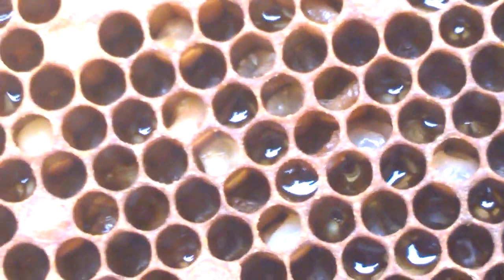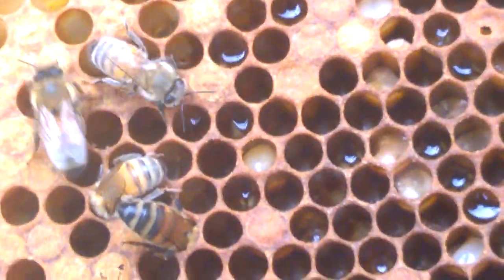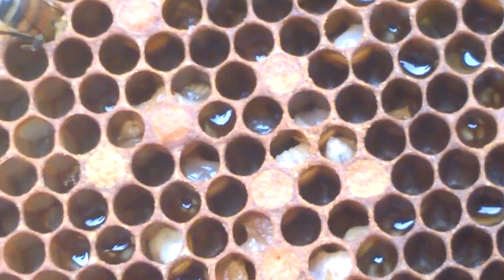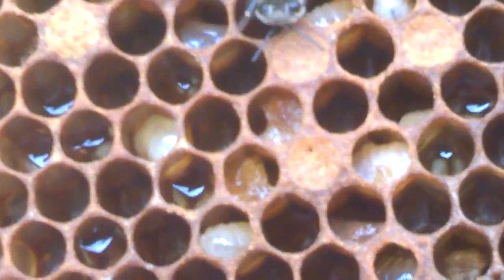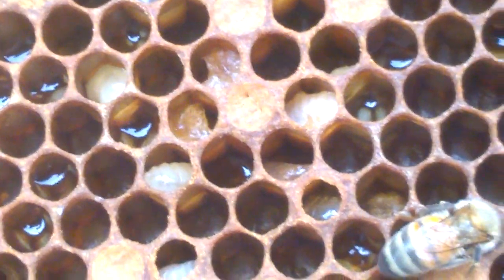We've got perforated cappings as well. EFB usually affects the unsealed brood. The history of this nuke is that it was made up about six weeks ago. The flying bees have gone back to their parents' hives, so this colony's been under stress. We're on an oilseed rape field which finished a week or so ago, so they may be short of pollen. And it also smells quite a bit.